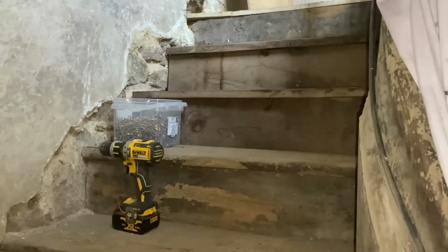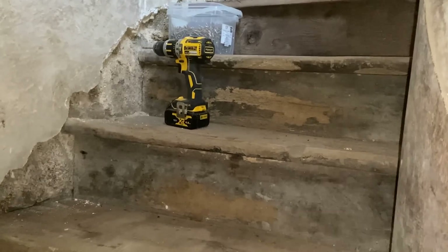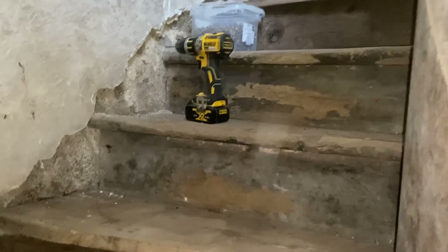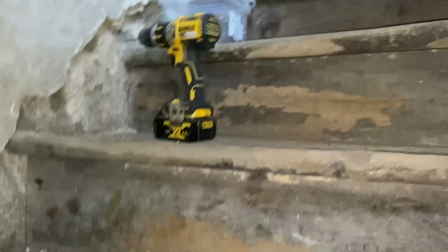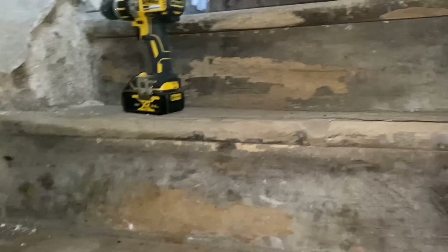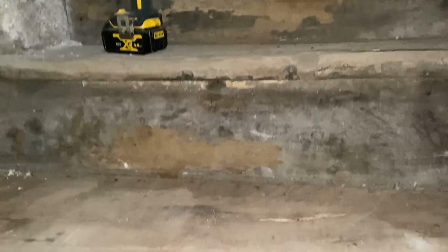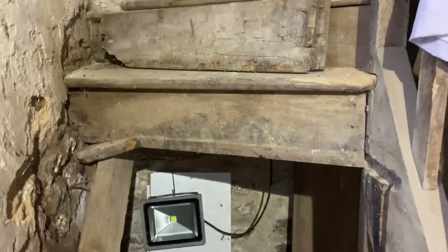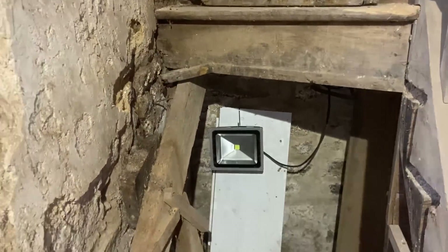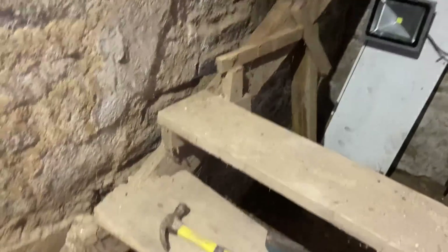I've replaced the top of the stairs — that wasn't too bad a job. I'd like to keep as much of the original timbers as possible, so ones that have just been slightly eaten I'm going to leave for the moment after treating them. The actual wood is solid. Some of the steps themselves are okay so I'll just treat those. A few I've had to replace, using the flooring from upstairs. But as I come down the stairs — my God, it's a sorry state.